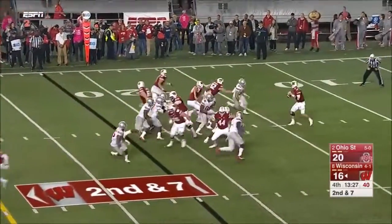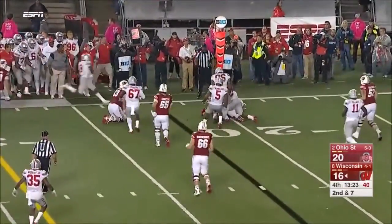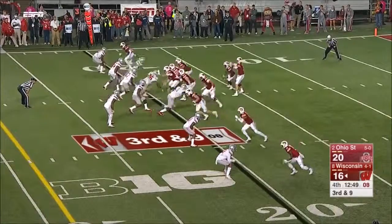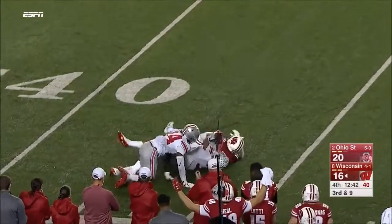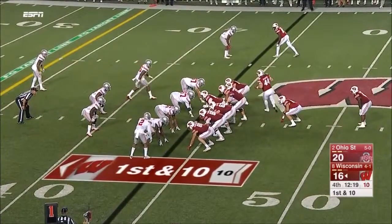Showing some pressure on second and seven — Hornibrook flips a screen, they go back to Fumagalli but he's been well covered. A note: Fumagalli is a basketball player who didn't play high school football until his junior year. On third down Hornibrook finds Peavy for the catch into Ohio State territory — six for six on third down, most of them third and long.